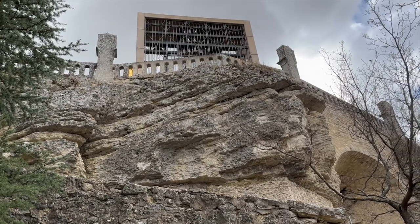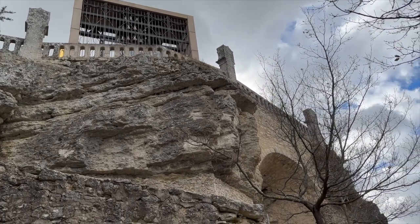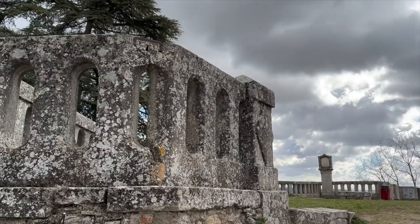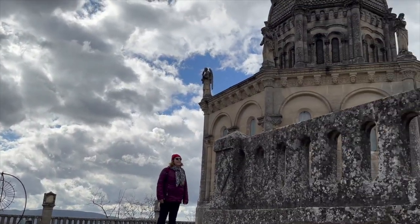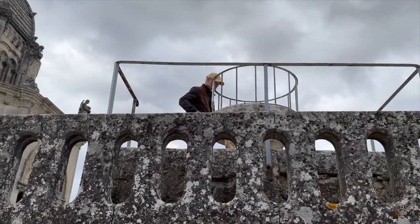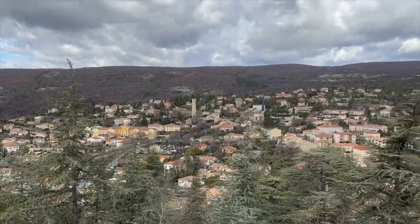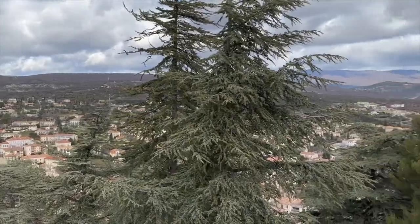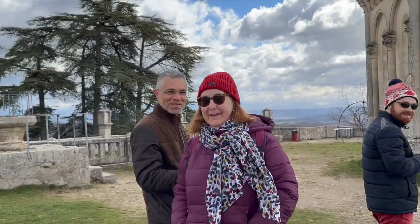The castle ruins are a fascinating testament to the town's rich history and medieval past. Located on a hill overlooking the town, the castle was once a grand fortress built in the 12th century to defend the region against invading enemies. Today, only the ruins remain, but they offer a hauntingly beautiful glimpse into the castle's former glory.